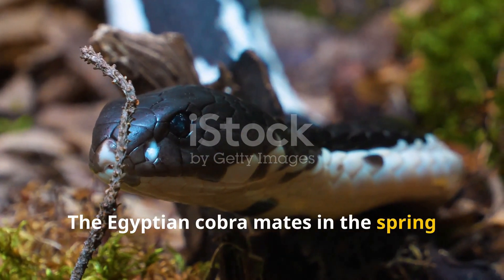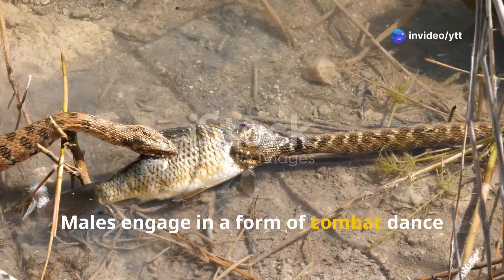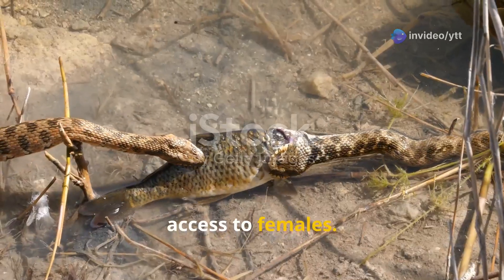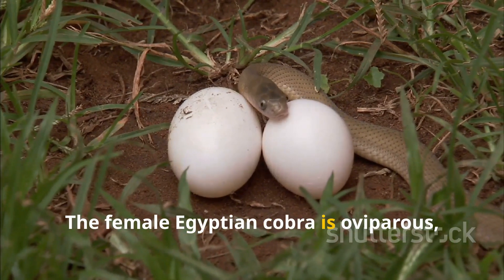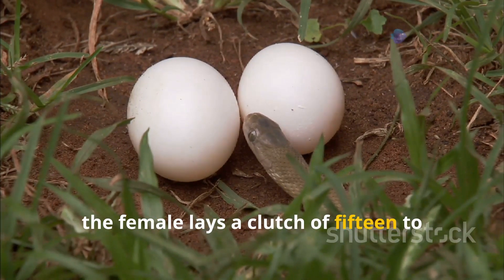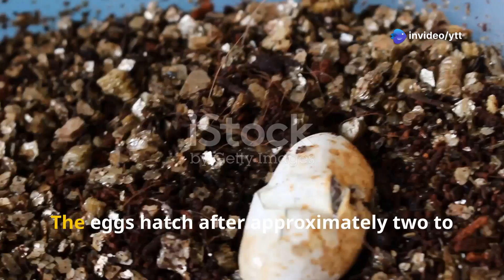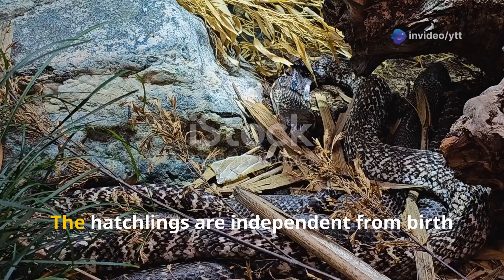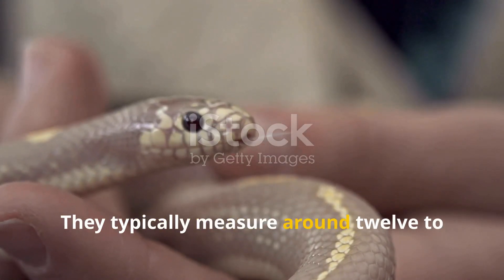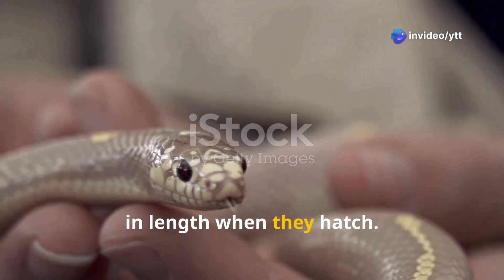The Egyptian cobra mates in the spring. Males engage in a combat dance, rising up and wrestling with each other to establish dominance and win access to females. The female is oviparous, laying a clutch of 15 to 30 eggs, which she guards diligently. The eggs hatch after approximately two to three months. Hatchlings are independent from birth, are venomous, and typically measure around 12 to 18 inches (30 to 45 centimeters) in length.